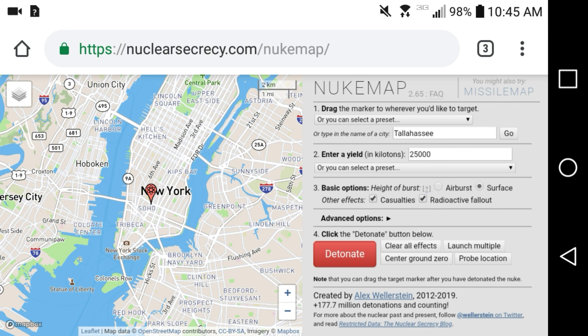All right guys, so this is the Nuke Map. I came across this yesterday and started playing around with it, and I really like it. It helped open up my eyes to the dangers I wasn't fully expecting from nuclear weapons. Of course I knew they were dangerous, but I wasn't exactly sure about fallout projections and things like that. I had a rough idea, but I just started playing around with it.